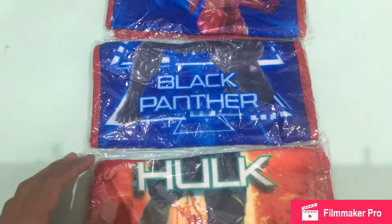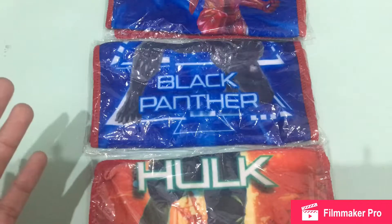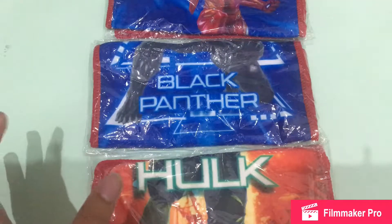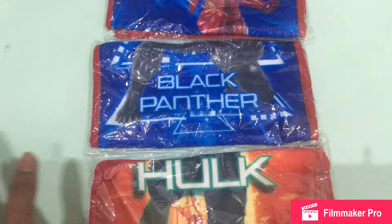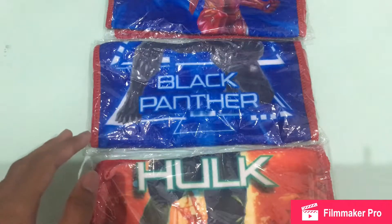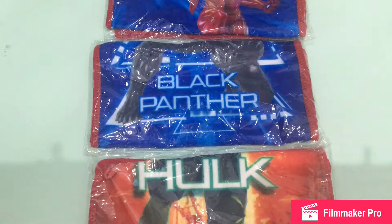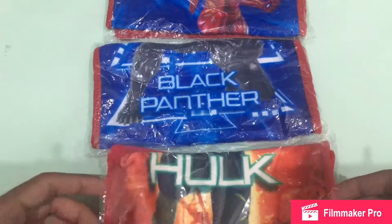Whenever I get Infinity War merchandise or stuff from Infinity War, I'm going to review it anyway, because the movie is pretty awesome. I just watched it and it's pretty much — damn, I really like the movie a lot.